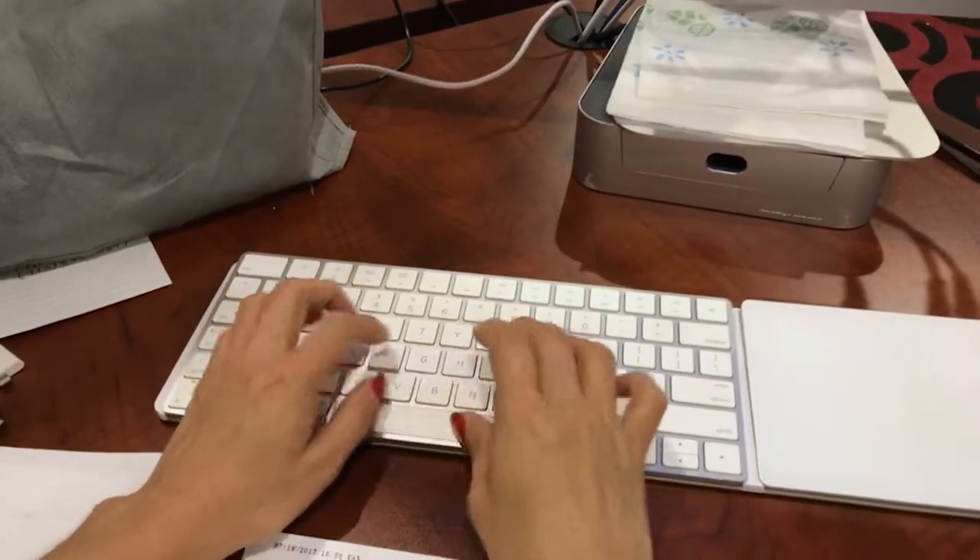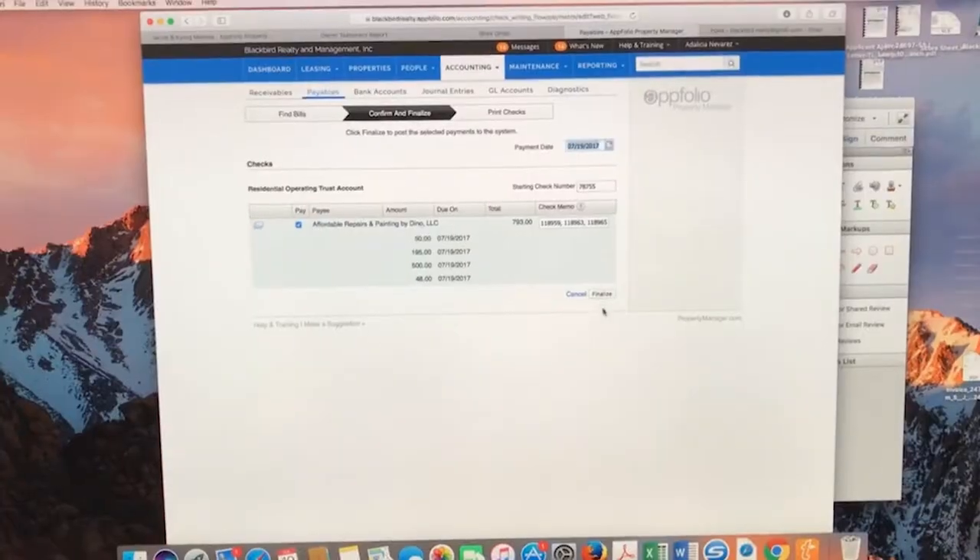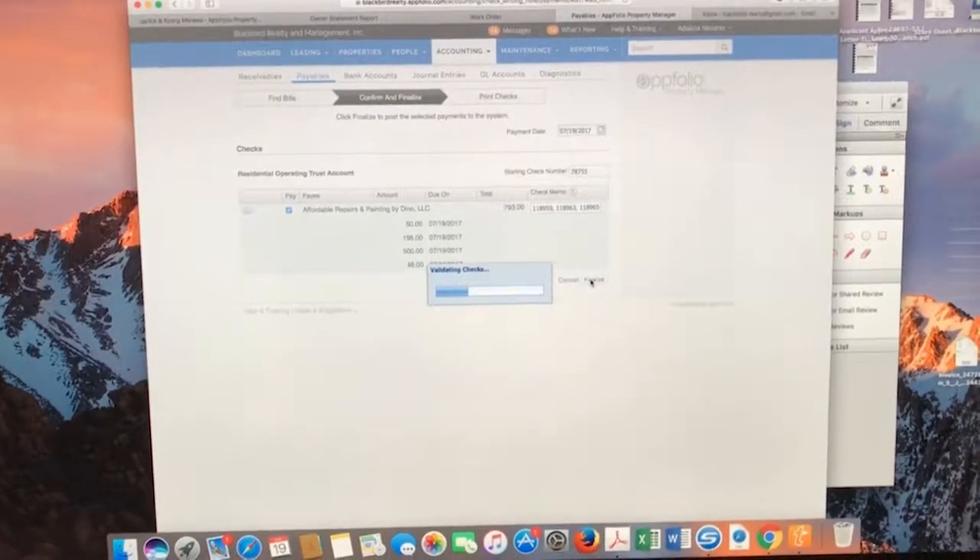I've been asked why the postage on the statement is 58 cents and the postage from the U.S. post office is only 47 cents.